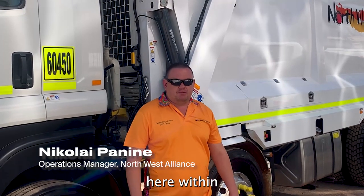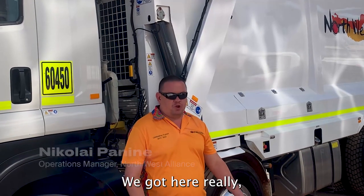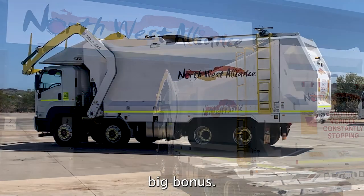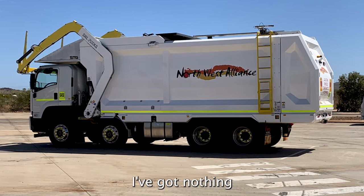We got the truck here within a specified time frame, which was amazing. We got here really, really quick. STG helped us to get the truck registered for us, which is a big bonus. Everyone was very easy to work with on all levels. Really good experience — I've got nothing to fault.